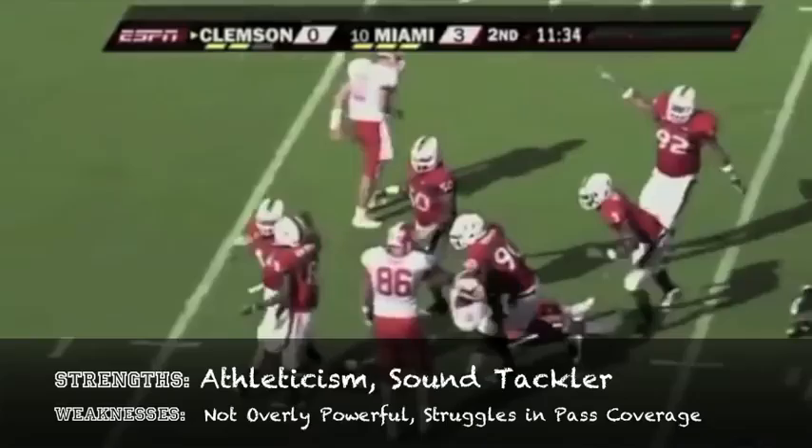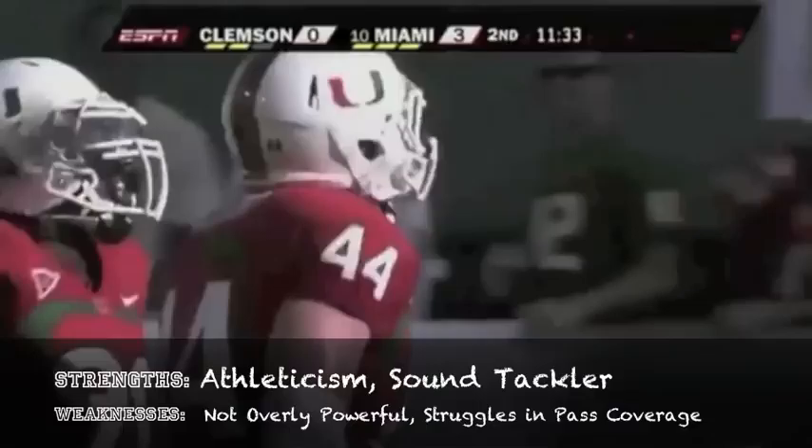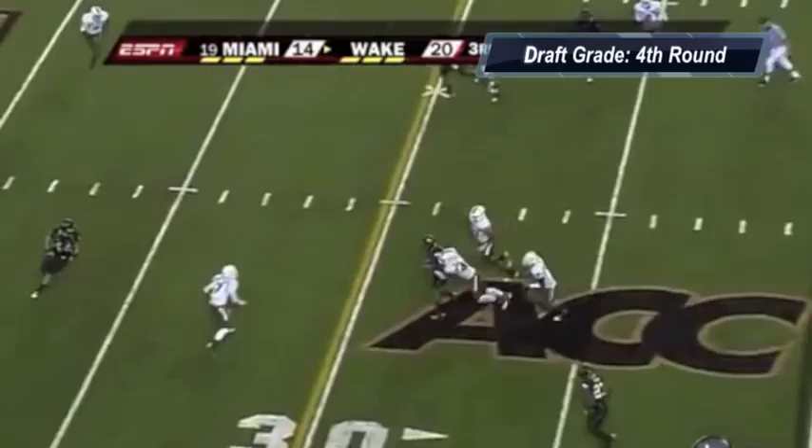Colin McCarthy is a guy that has a lot of athleticism, a very good athlete, also excels in pass coverage. What he can do to get better is probably be a little bit more stout at the point of attack, but there's no doubt in his ability to compete at a high level — a guy that played exceptionally well for the Miami Hurricanes and should bring that same type of production to the next level.